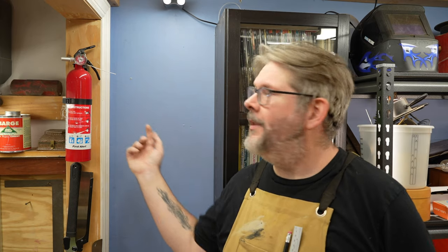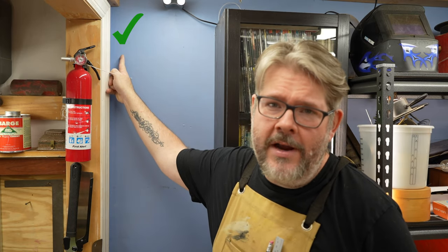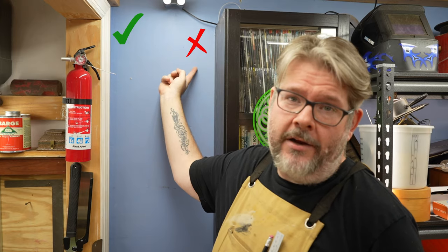The next problem we run into is on the mounting wall. Here we have a stud to go directly into, and here we have no stud — just sheetrock. So what I'm going to use here is a toggle bolt. And I've already explained how to use those about three years ago in a video, so here's me three years ago explaining how to do that.